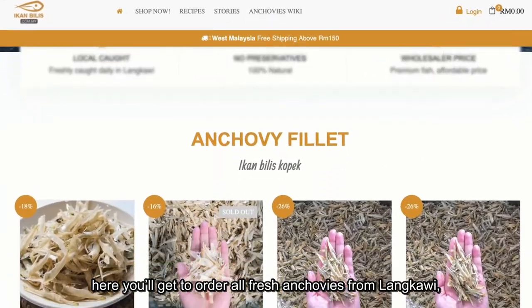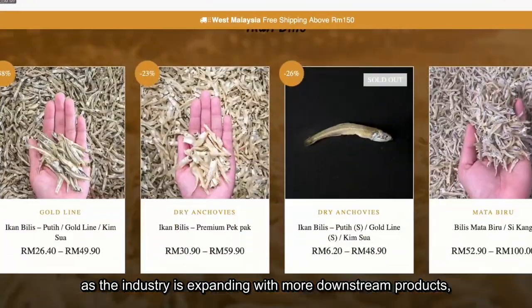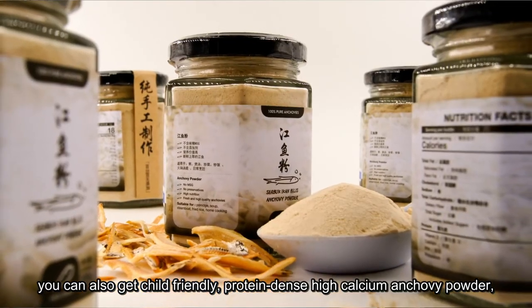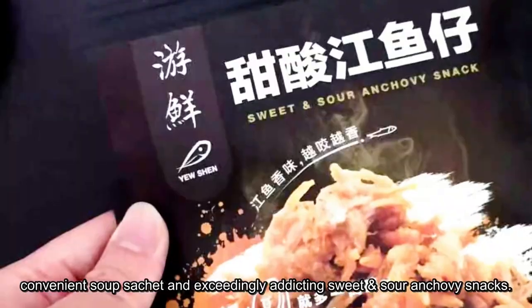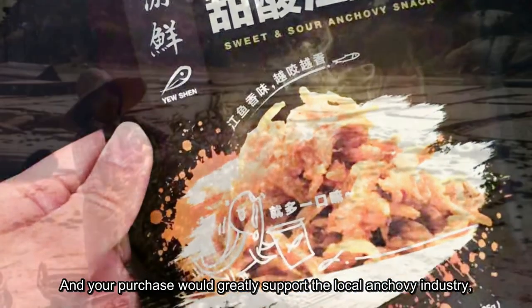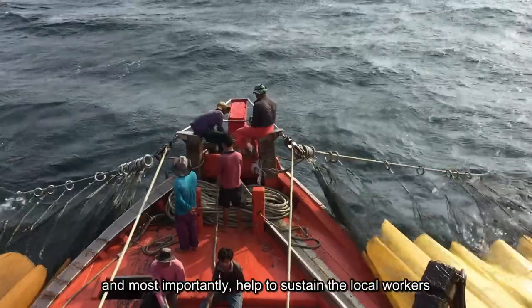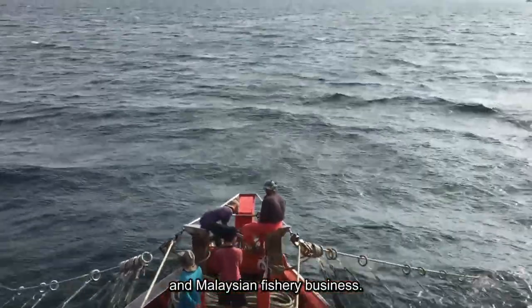Here you can order all fresh anchovies from Langkawi. As the industry is expanding with more downstream products, you can also get child-friendly, protein-dense, high-calcium anchovy powder, convenient soup sachets, and an exceedingly addicting sweet and sour anchovy snack. Your purchase would greatly support the local anchovy industry and help sustain the local workers and Malaysian fishery business.